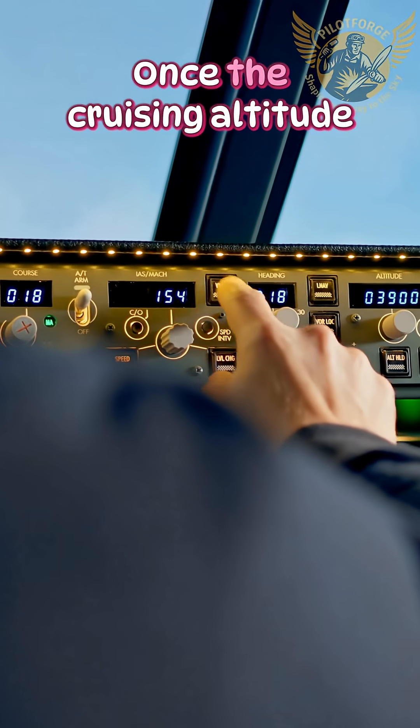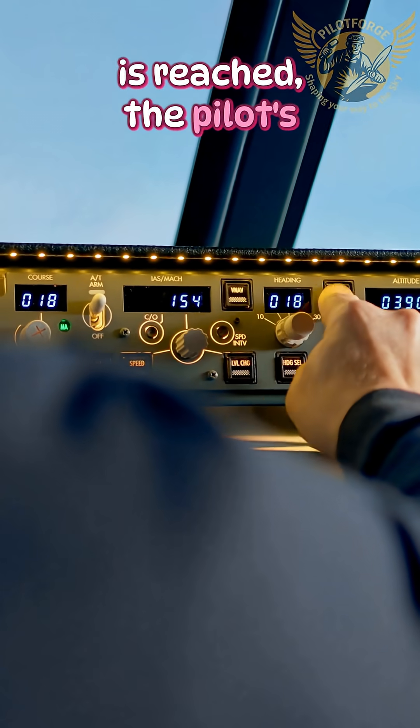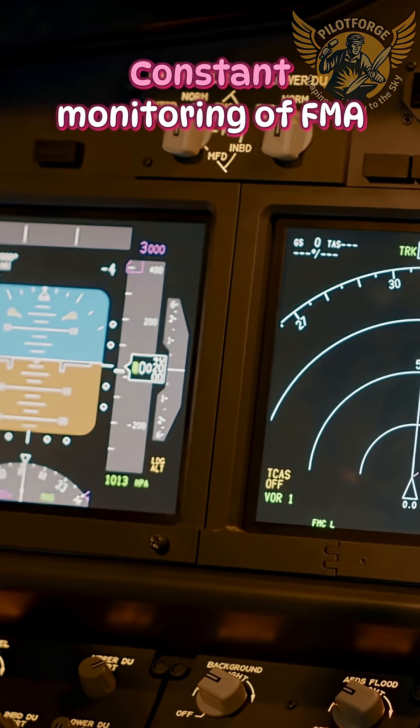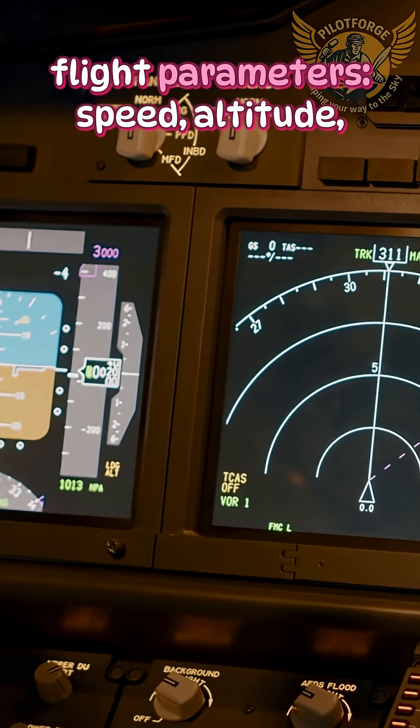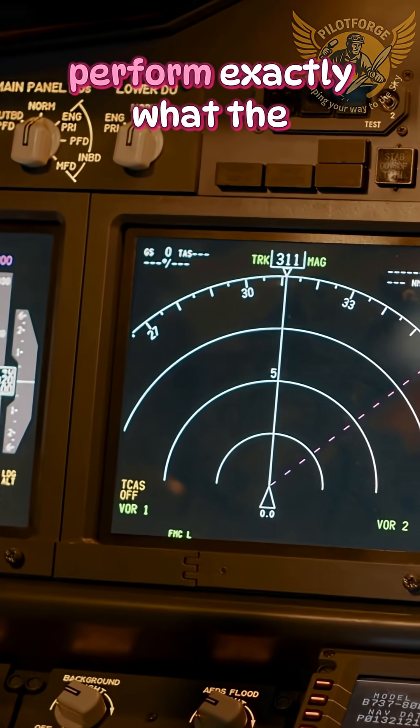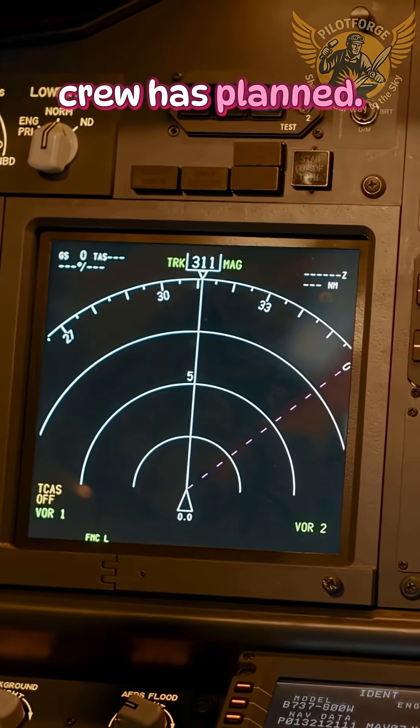Autopilot engaged. Once the cruising altitude is reached, the pilot's workload decreases, but key responsibilities remain. Constant monitoring of FMA flight parameters — speed, altitude, heading — and checking whether autopilot modes perform exactly what the crew has planned.